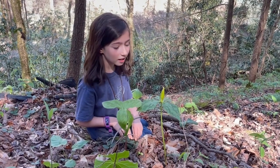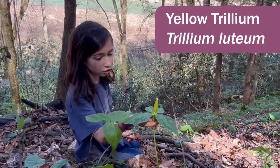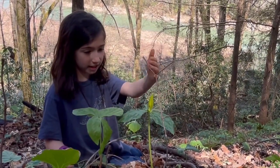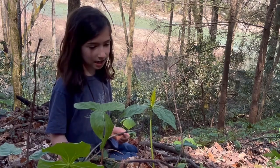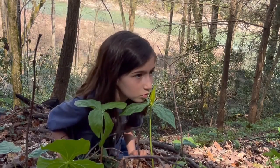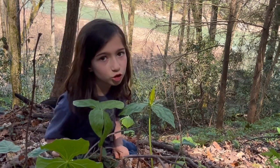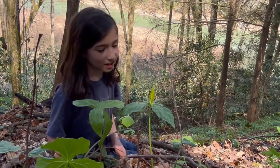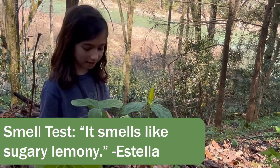I am Estella. I am at the Big South Fork and I have found a population of Yellow Trilliums. It gets its name from the yellow petals. And just like a lemon, it's yellow and it smells sour — like a lemon, if you smell it. I kind of think it smells more like sugary lemonade, not just lemon.